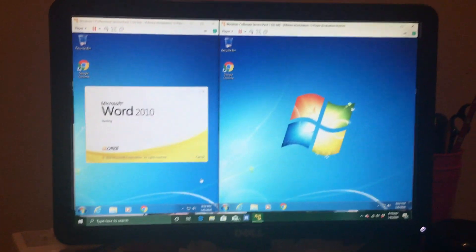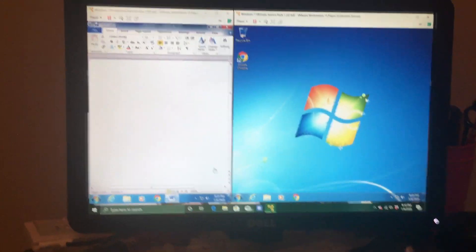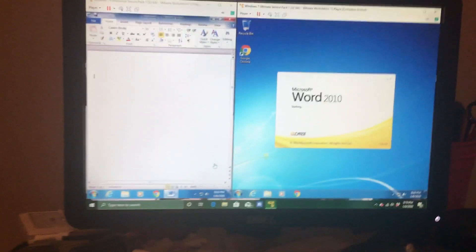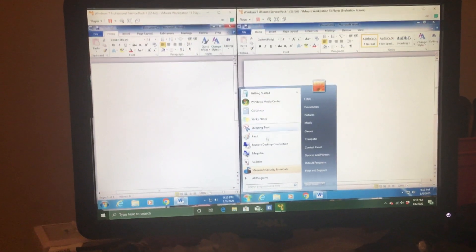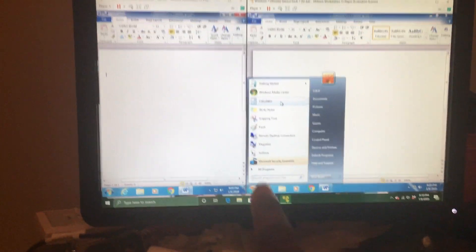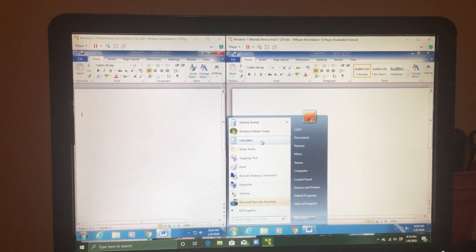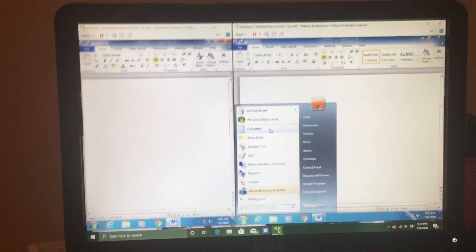Windows 7 Ultimate doesn't include Windows Anytime Upgrade, and on Windows Update it includes all language packs. The Windows 7 Ultimate Start Menu is just like the Windows 7 Home Premium Start Menu, except for Microsoft Secure Touch — because I installed it — and the Remote Desktop Connection is in the Start Menu on Windows 7 Ultimate. Windows 7 Home Premium has Getting Started, Calculator,